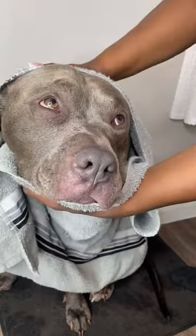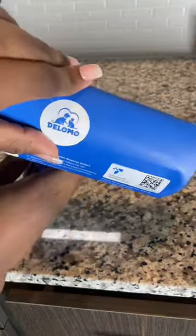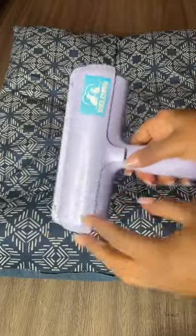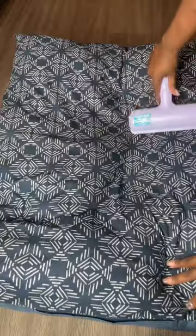Two great products I love are the De-Shedding Gloves and Pet Hair Remover Roller from DeLomo Pets. This pet hair remover allows me to clean off furniture and other places he is on, including my clothing. This is a great tool to quickly get rid of unwanted hair from surfaces in your home. And most of all, it's very easy to use.